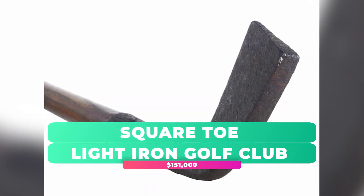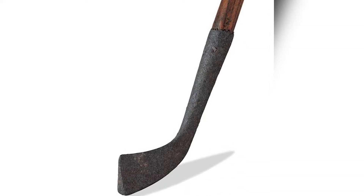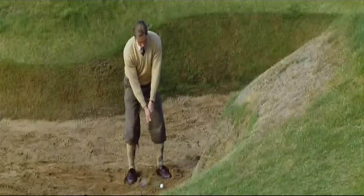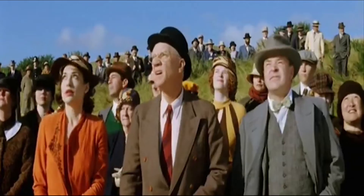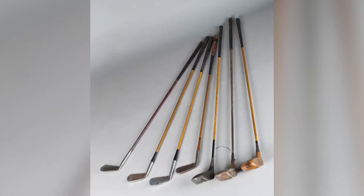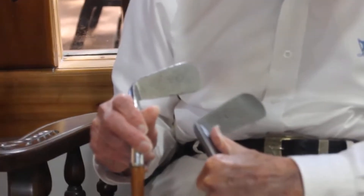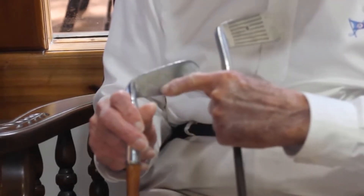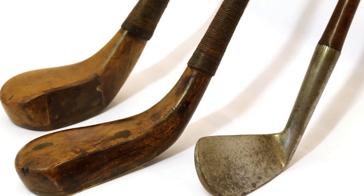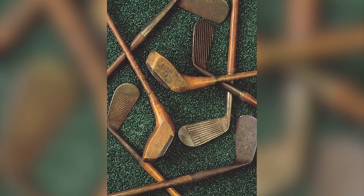Square Toe Light Iron Golf Club — $151,000. The Square Toe Light Iron Golf Club is another example of an expensive golf club earning its value through historical importance. Dating from around 1600, it is an antique golf club from the earliest days of the sport and was rediscovered in a garden shed in Edinburgh. It is also one of the oldest verified golf clubs ever found. Manufactured by a blacksmith — as evident from its rather crude construction by today's standards — it is built from light iron and remains in excellent condition, driving its eventual sale at Sotheby's Auction House for $151,000.